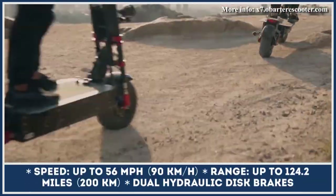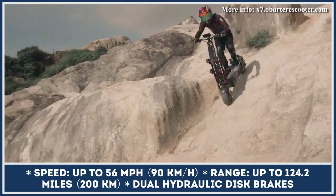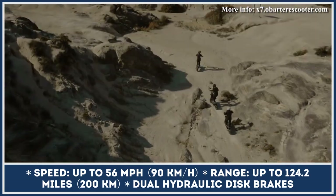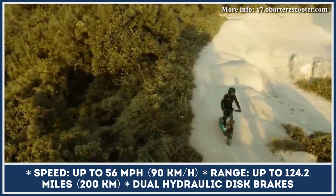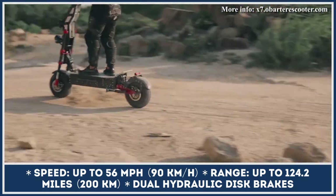Despite its sturdy structure, the frame can be folded in half for ease of transportation and storage. The X7 features a dual-motor powertrain with a peak power output rated at 8 kW, allowing experienced riders to push to a top speed of 56 mph and conquer steep hills.